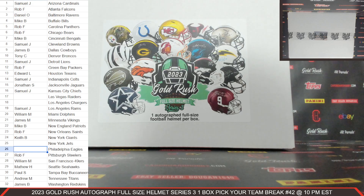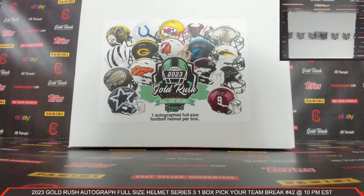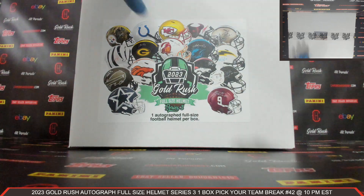Thank you so much for your support. We'll give everybody a second to look over the list for which team or teams that they have. All right, we've got our box right here.